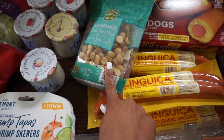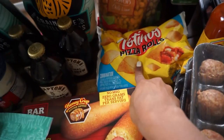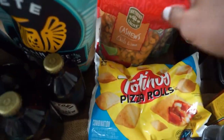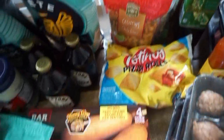Some nuts — we got macadamia. Corn dogs for Brooklyn. Pizza rolls for Brooklyn. Some cashews. These are from Aldi; I feel like they have the best prices on nuts. And then those are pistachios from Aldi as well.